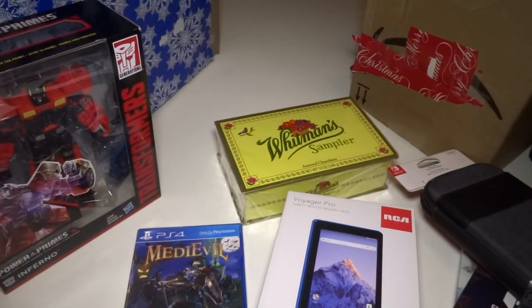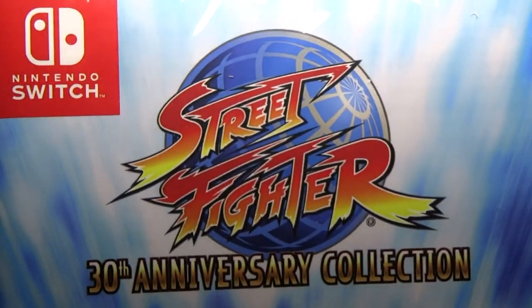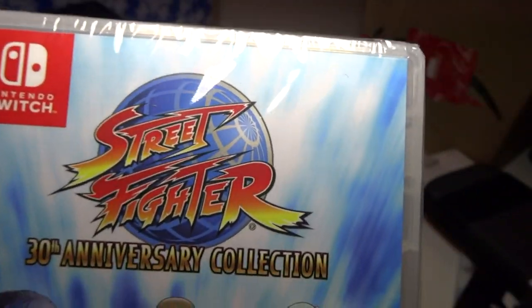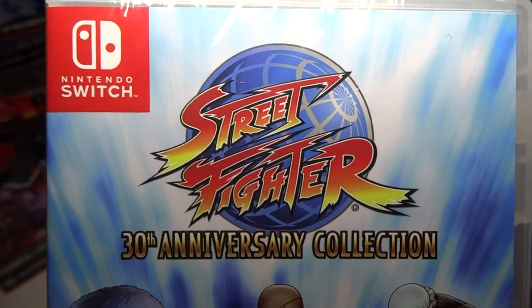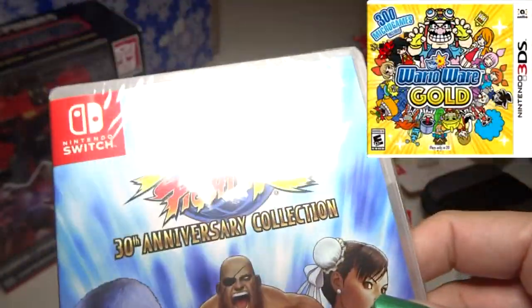I have a Street Fighter game, but I got this last year I think, and I told the person I already have this. They said I could get something different, so instead of this I'm getting a WarioWare game for the 3DS — it looked really fun. I guess I'll return this.